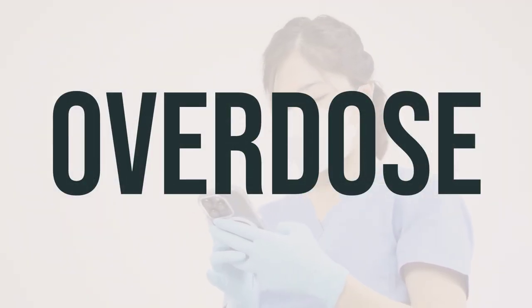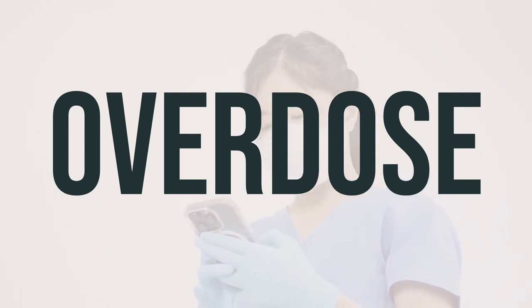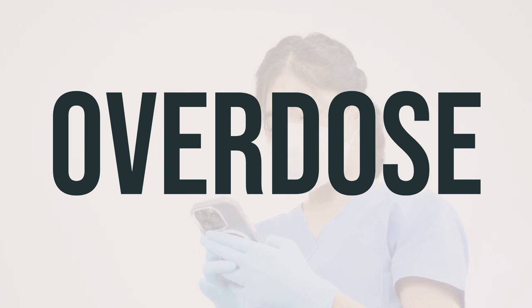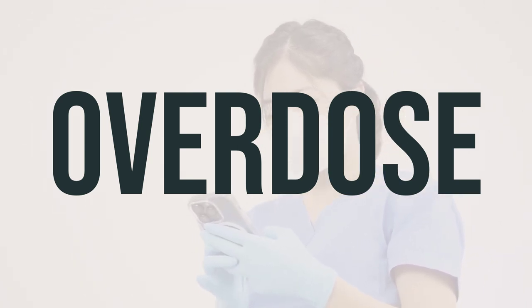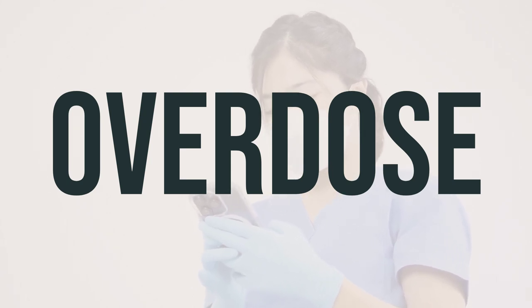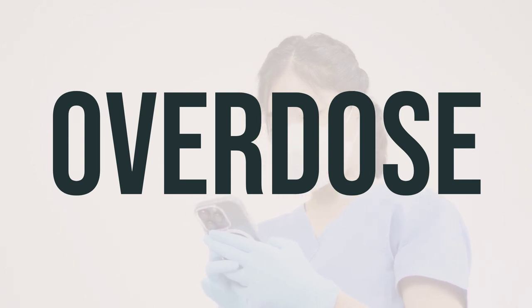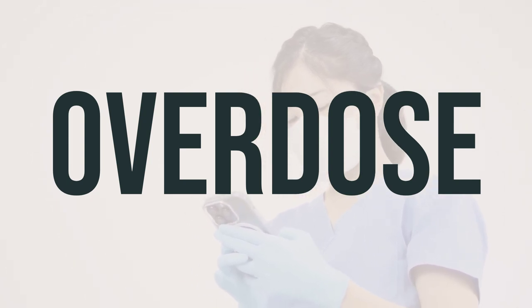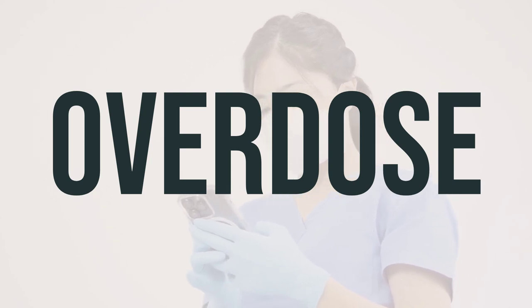If this medication is accidentally swallowed, it can be harmful. If someone has taken too much and is experiencing severe symptoms such as passing out or difficulty breathing, seek immediate medical help by calling 911 or contacting a poison control center. In the US, you can reach your local poison control center at 1-800-222-1222. Canadian residents can call a provincial poison control center for assistance.